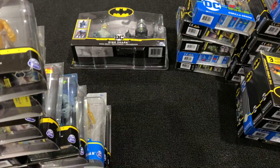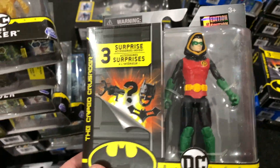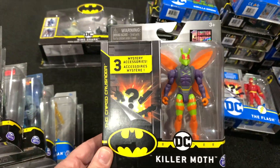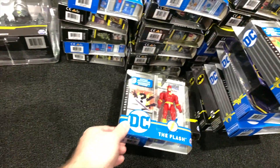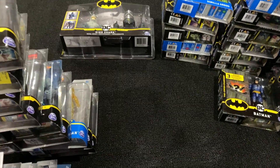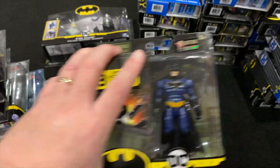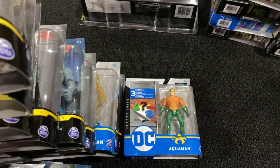Another King Shark variant — as you can tell he's got some stuff on his arms that make him a little bit of a variant. Another Robin with the hood. Killer Moth — oh I can't wait to open that one, he looks really good. And the Flash.